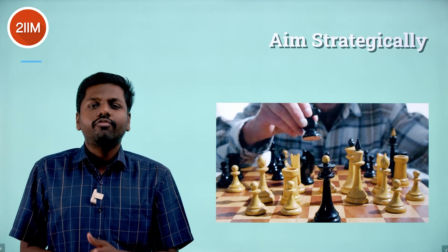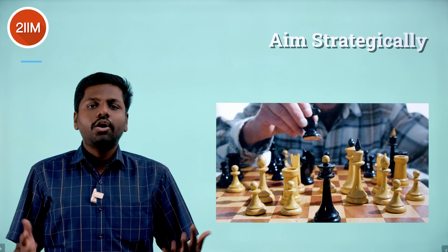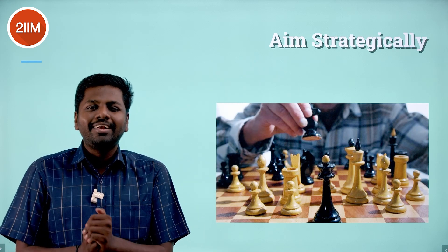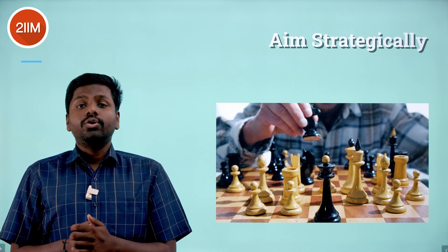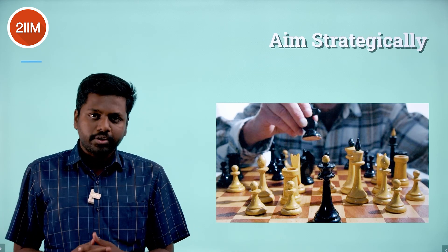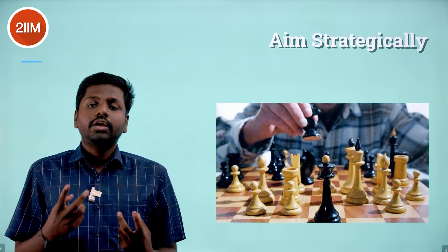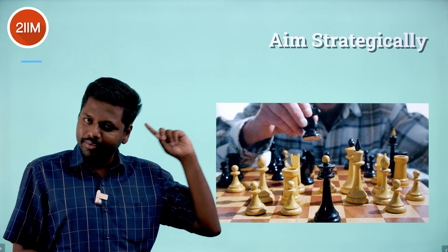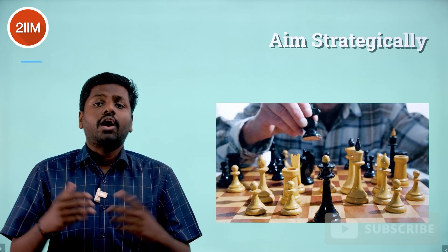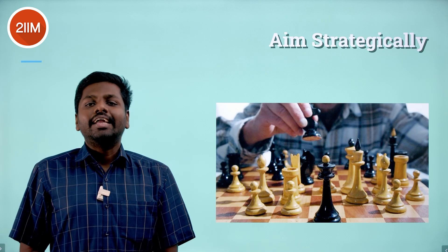Aim strategically — this is super important. An exam like this is more a test of temperament than checking how well you know English or math. IIM Indore offers an ATS score, so your 40 or 50 marks in the verbal section may not directly translate to 50 marks in the final count, and your 35 marks in quant may not translate to 35 in the final weightage. There's a video linked here that elaborates on ATS score — check that out and strategize your preparation.